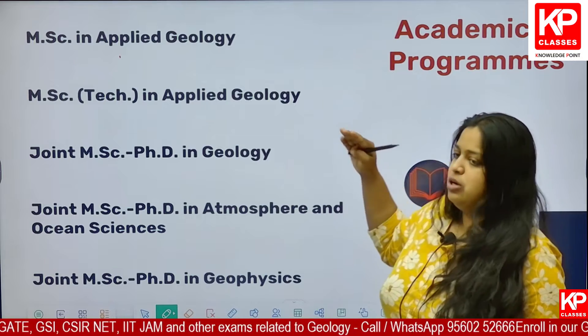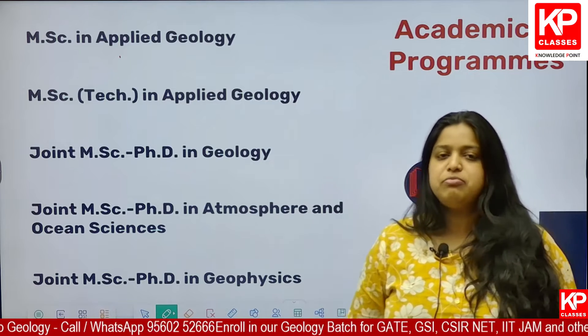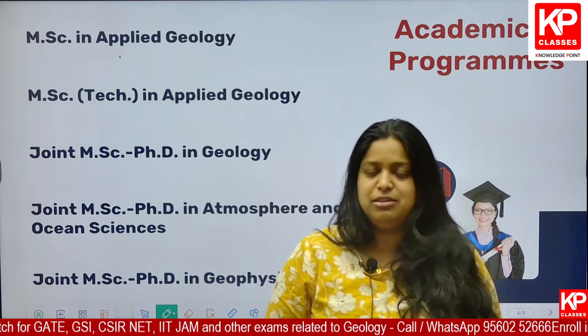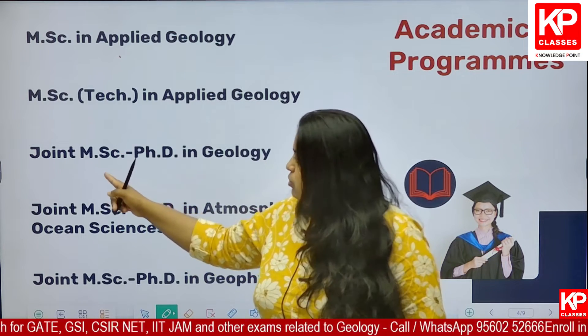When it comes to Kharagpur or Bhuvneshwar, there is joint MSc PhD in Geology. In Kharagpur, you will be able to exit the course after completing your master's degree — after the first two years, it is your choice whether to continue pursuing your PhD or take an exit. So the master's degree in Geology will be only two years, unlike ISM Dhanbad's three-year course.